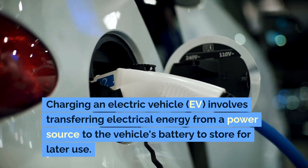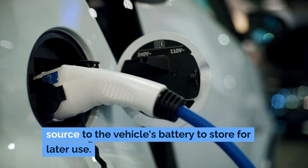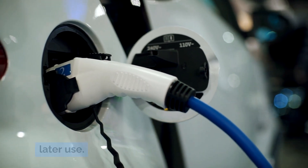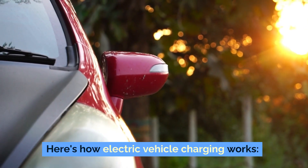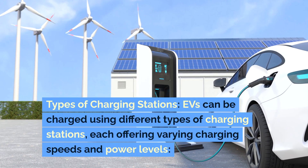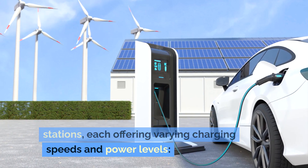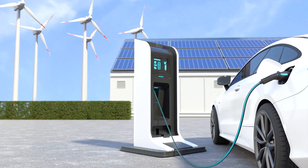Charging an electric vehicle, EV, involves transferring electrical energy from a power source to the vehicle's battery to store for later use. Here's how electric vehicle charging works. EVs can be charged using different types of charging stations, each offering varying charging speeds and power levels.